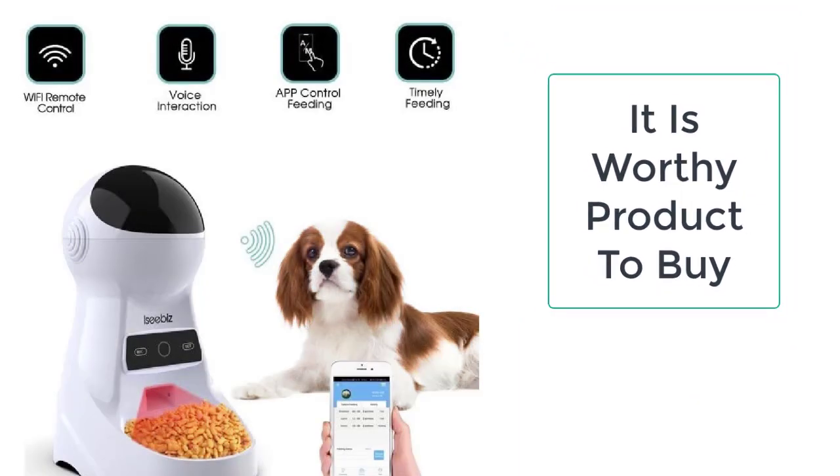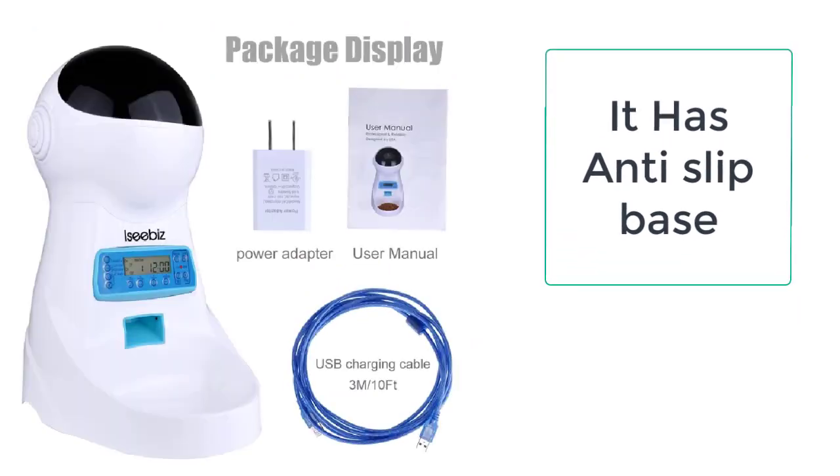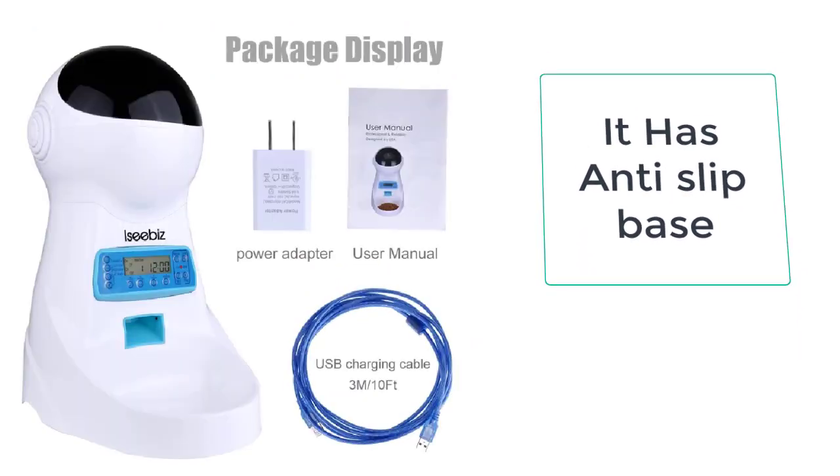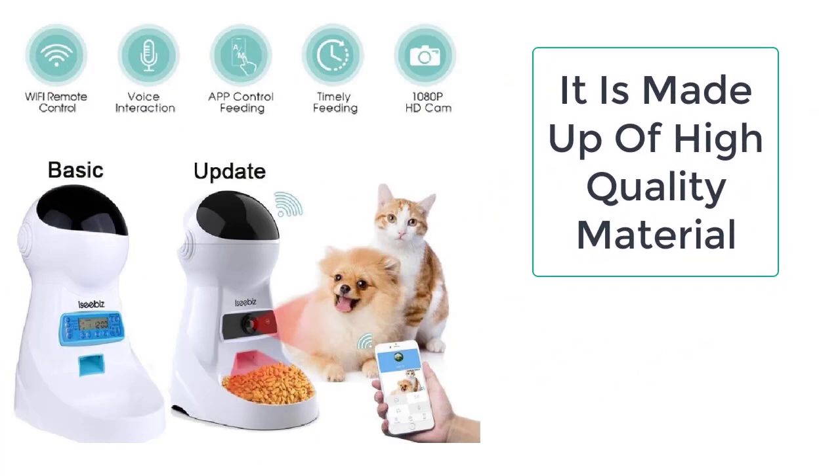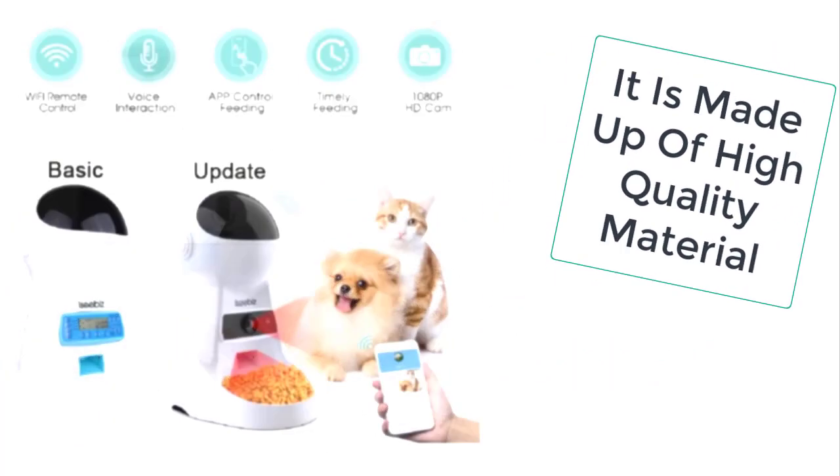This automatic cat feeder is a battery-operated cat feeder made up of stainless steel, which is non-toxic and environmentally friendly, and is very easy to clean. Another most striking feature of this automatic feeder is that it comes with a voice recorder feature.